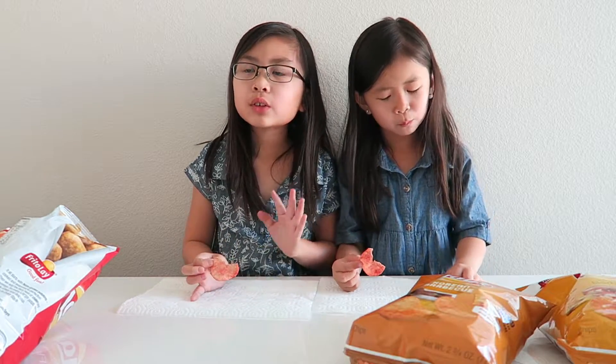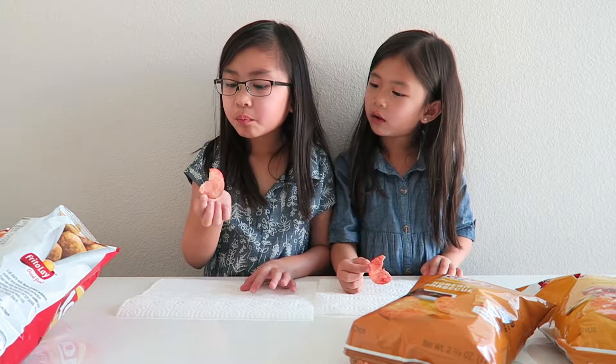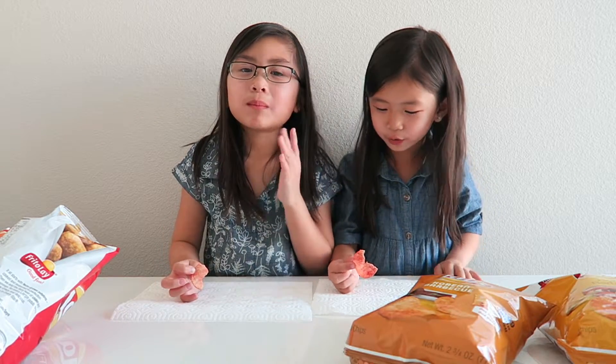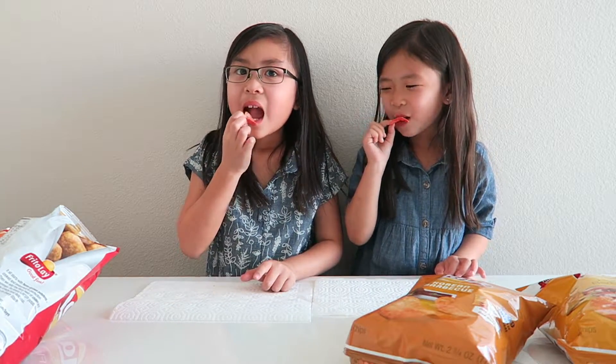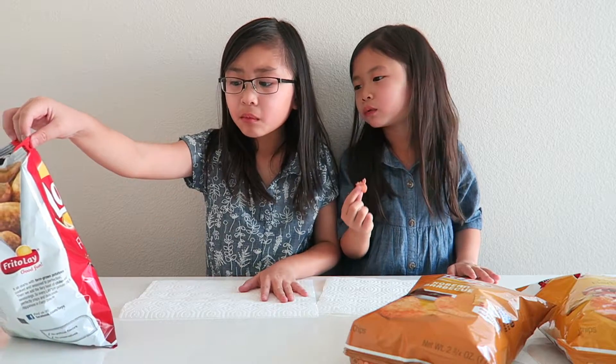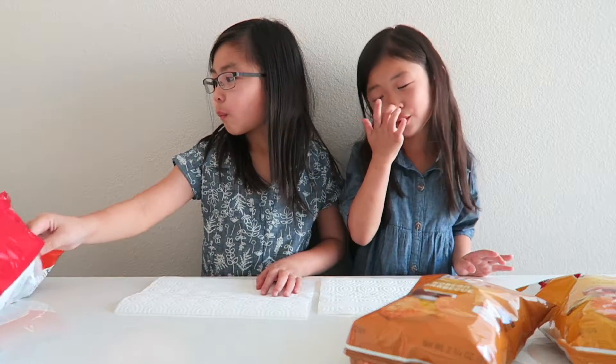Mmm, super good! It's not as hot as I thought it was — oh yeah, it is. It gets you at the end. So good. That was super good but super spicy. It wasn't that spicy for me but it was spicy. I'm going to give it a thumbs up. I'm going to give it a thumbs up too.